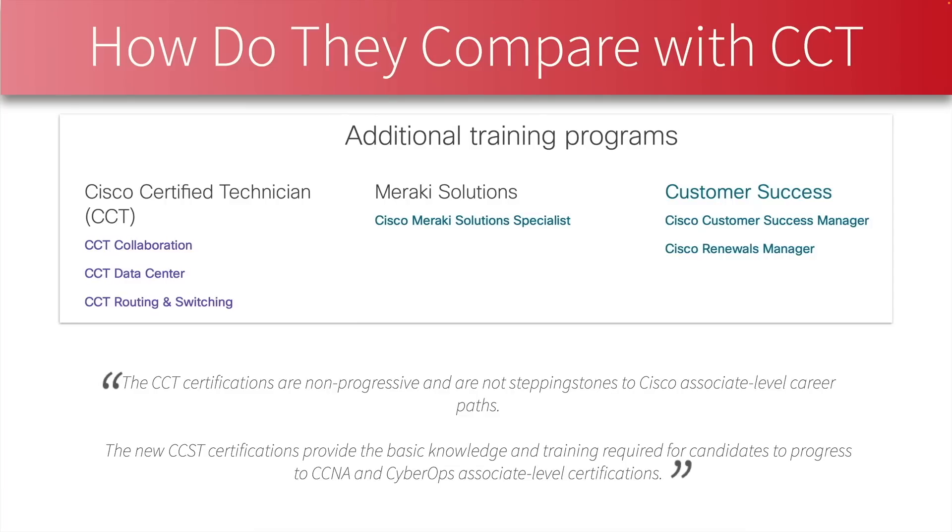In the weeks to come on this channel, I'll be giving you video training on specific topics for these CCST certifications. But I wanted to create this quick video to let you know the news: Cisco has demoted the CCT entry-level certs in favor of two brand new CCST certifications — CCST Cybersecurity and CCST Networking. Thanks for watching, I'll see you next time.